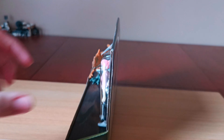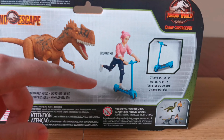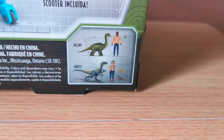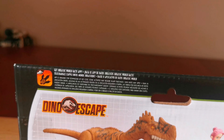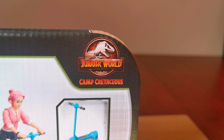There's the Dino Escape brand again. Here's the back — there's a small image of the dinosaur and Brooklyn on the scooter. There's a list of other human pack dinosaurs which is Darius with a Brachiosaurus, and Sammy with a Velociraptor. There's some information for the Facts App.